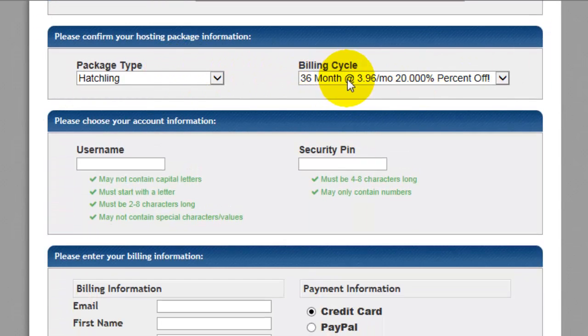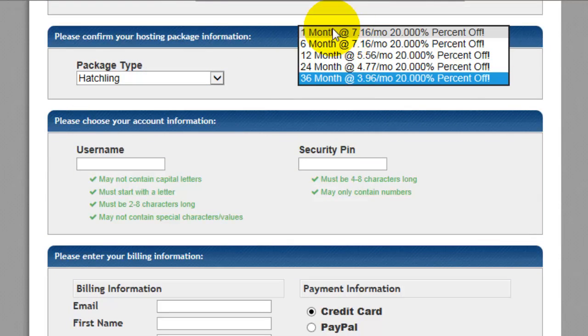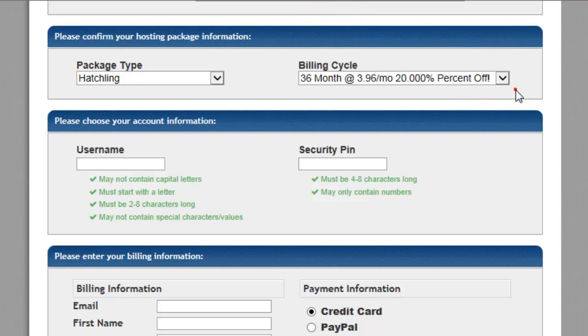It will automatically select the plans for you. You can select how long you want to sign up for — a month, six months, or 12 months — and the price will change depending on that. If you ever need to cancel, and this is typical with most hosting companies, you can cancel and get your money back for the portion of time that you have not used.